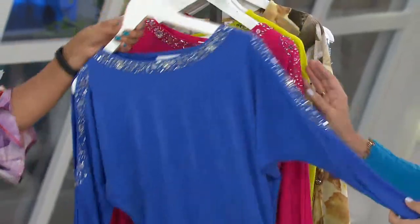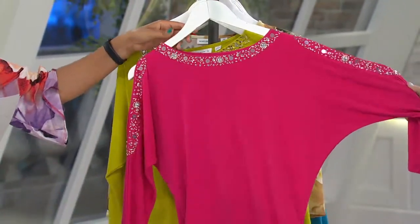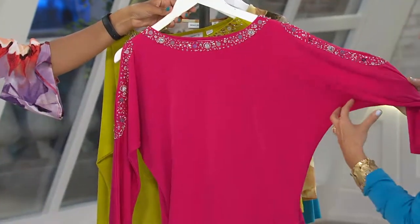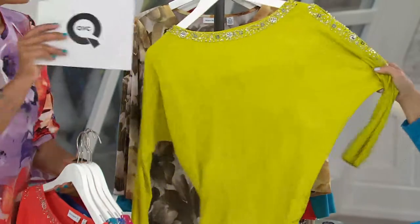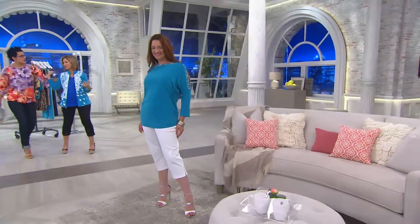Here's the rich fuchsia, 1X to 3X — perfect for a full-size figure, it has that dolman sleeve and we have the fuller sizes available. This is your chartreuse — we only have a few dozen remaining. Courtney Kaysen wears the chartreuse with chambray blue jeans and it looks amazing.